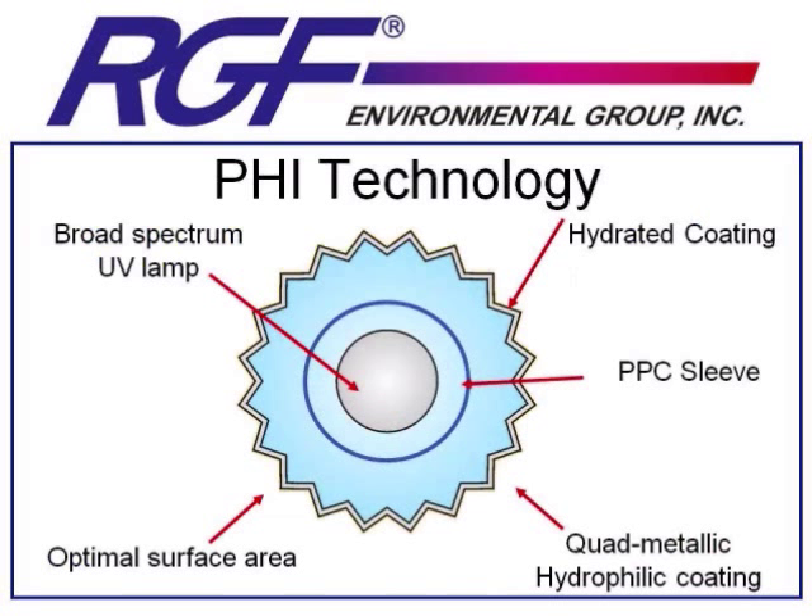This is a cross-section of our unit. Inside, in the center, we've got a broad-spectrum UV lamp that puts off more than just the traditional 254 nanometer wavelength of UV light. We've surrounded that light with a PPC sleeve, which prevents dust from sticking to the light. And around that, we have a hydrated quad-metallic coating on a matrix that gives it optimal surface area to shine on.